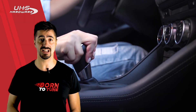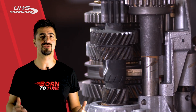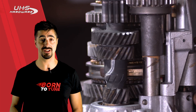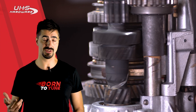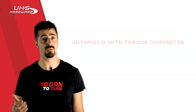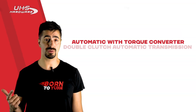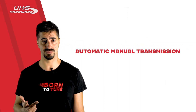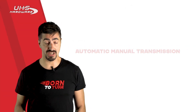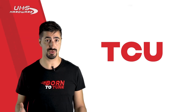The automatic transmission can automatically change gears as the vehicle moves, meaning the driver does not have to shift gears manually. Basically there are three types of automatic transmission today: automatic with torque converter, double-clutch automatic transmission, and automated manual transmission.